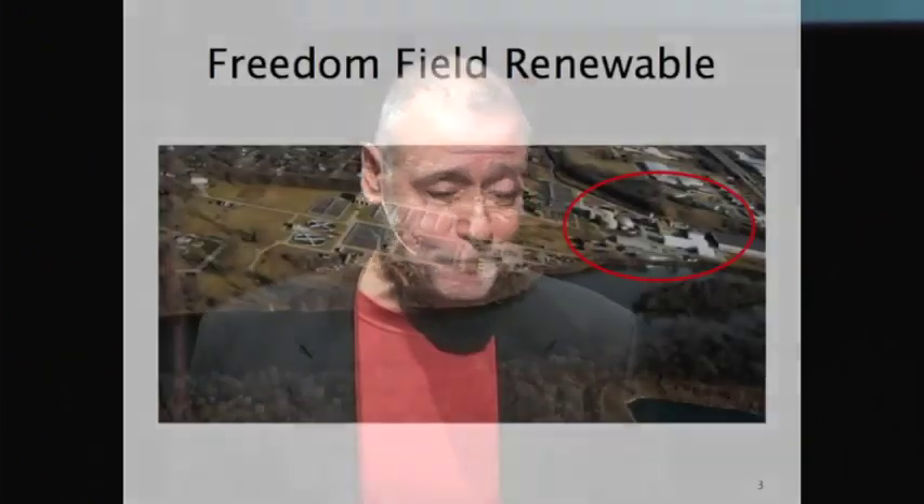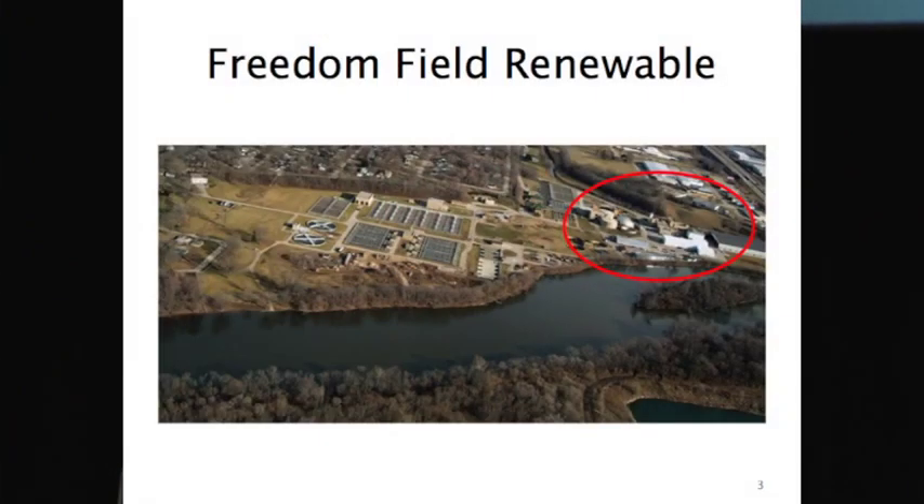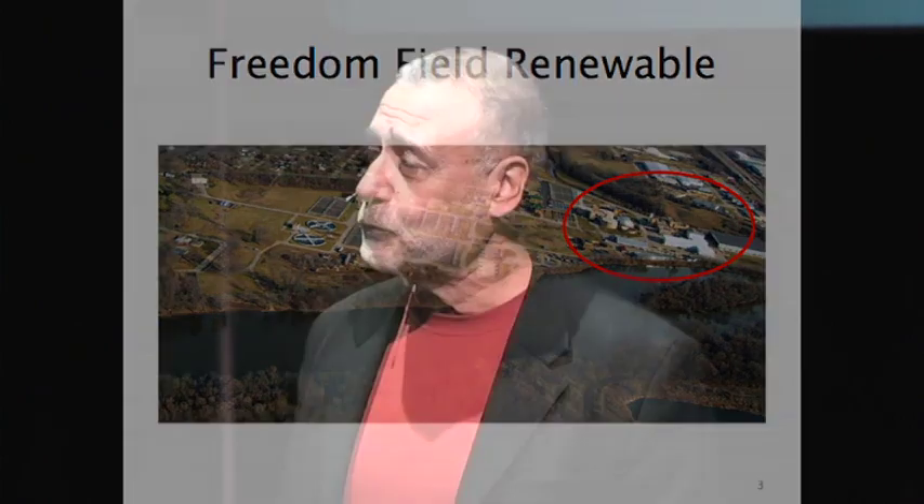We work with Freedom Field Renewable Energy. They're located on the Rock River. They are a not-for-profit, and it is a technology site. What's really unique about Freedom Field is that right from the get-go, they decided that they were going to do system integration.